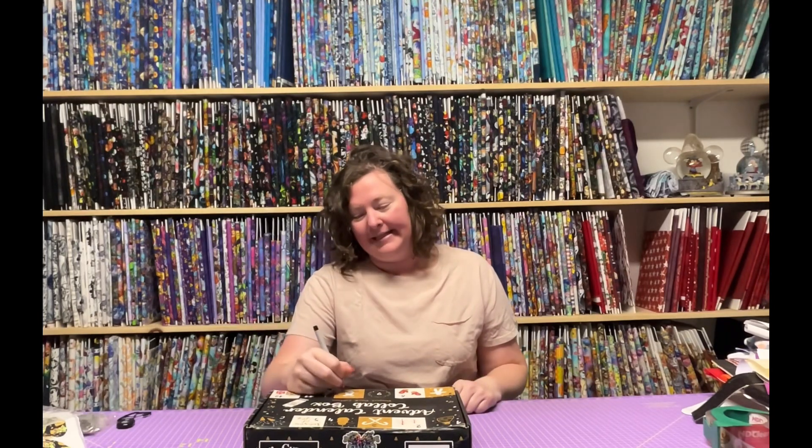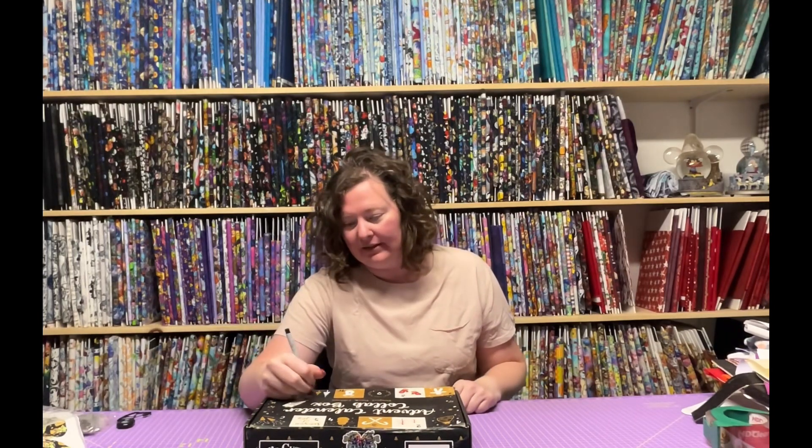Hi, I'm Danielle. Welcome back to my channel. We're on day 11 and we're almost done. I realized I forgot to mark out day 10 on my box yesterday, so let's do day 11 now before I forget.